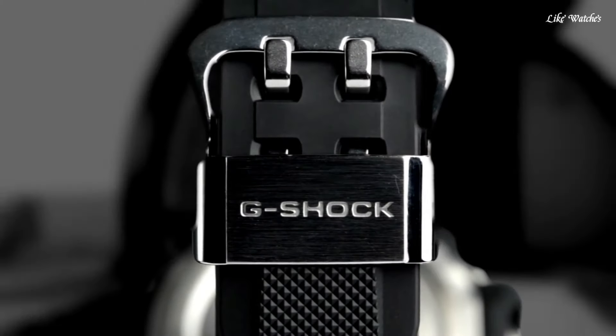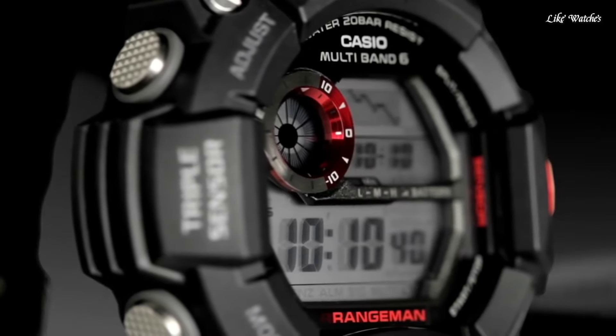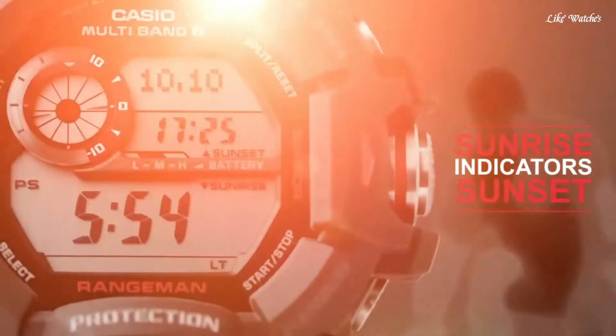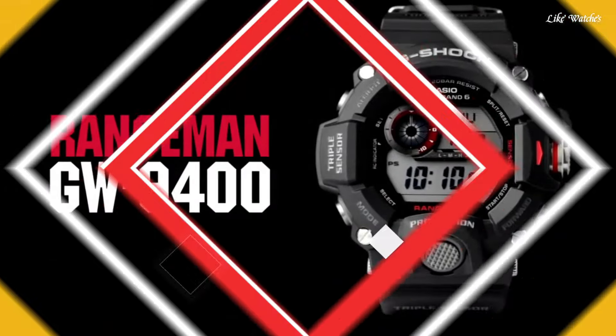The following features are equipped: radio-controlled, compass, barometer, altimeter, thermometer, world time, chronograph, countdown timer, alarm, power reserve indicator, perpetual calendar, backlight, date, day, and month.